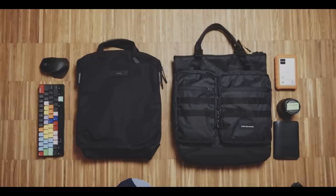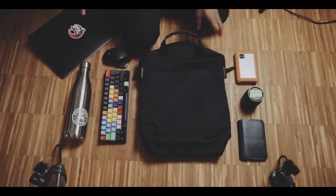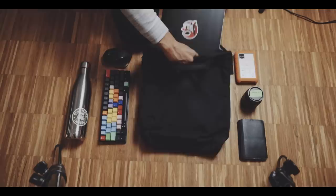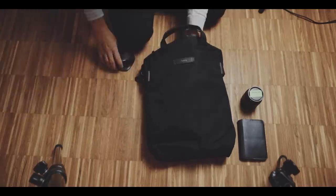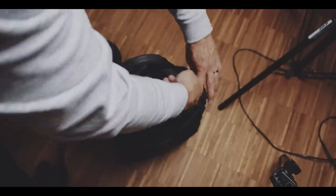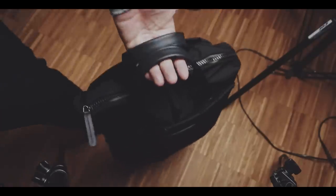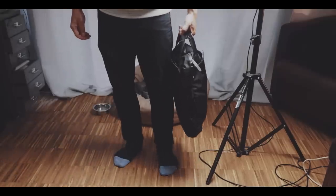Both bags are around 15 to 18 liters capacity, which is plenty for all of your office items like a laptop, charger, notebook, and in my case a keyboard, mouse, and hard drives. In both, you have a huge array of organization, but I will get to that in a minute because this is where they differ quite a bit.